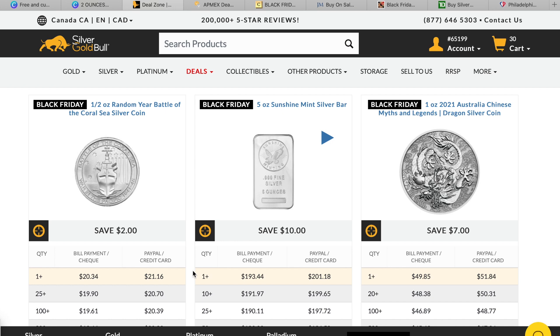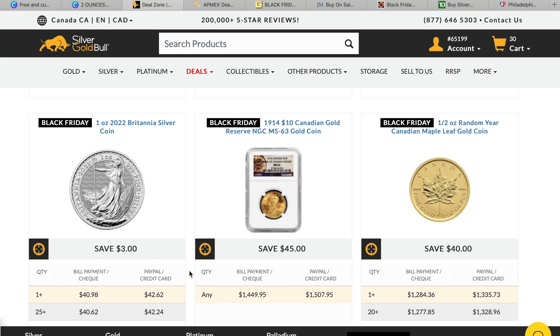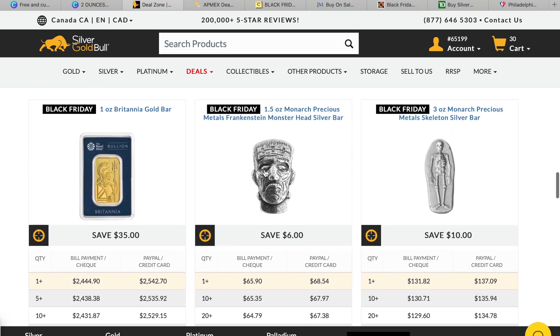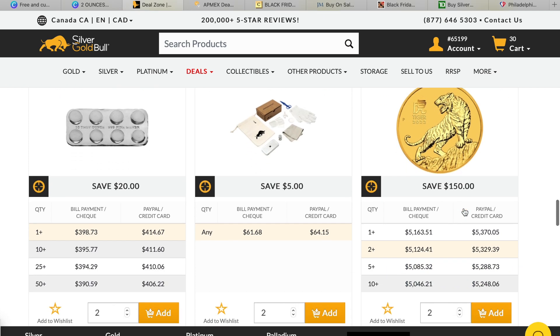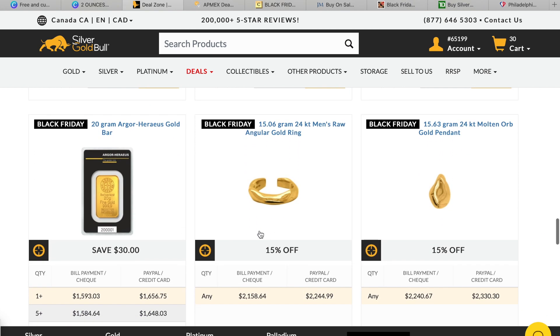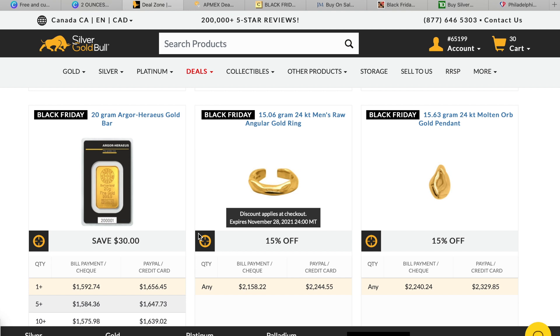I'm just going to slowly scroll down so you can see some of the items they have available. There's the lone platinum item — there's plenty of silver and gold on sale but you might still stumble across some platinum. I like this Monarch Precious Metals Frankenstein head if you like hand-poured stuff. There's also the Year of the Tiger lunar coin — a two ounce piece, $150 off — and a $30 off deal on a 20 gram bar.